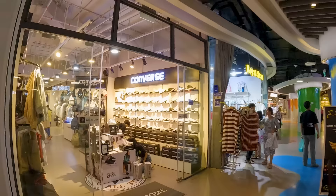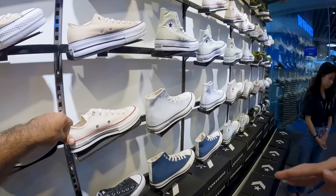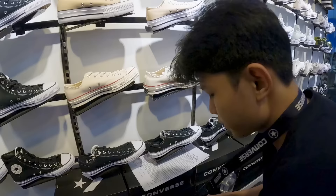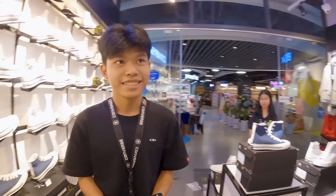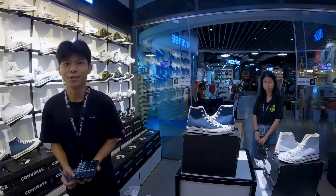I found a brand I recognize — Converse. How much? 465,000 kyat. Dividing by about 2,200, that's almost 200 dollars. Back home in America I can get Converse for maybe 40 dollars — over here it's almost 200 dollars. Very expensive.